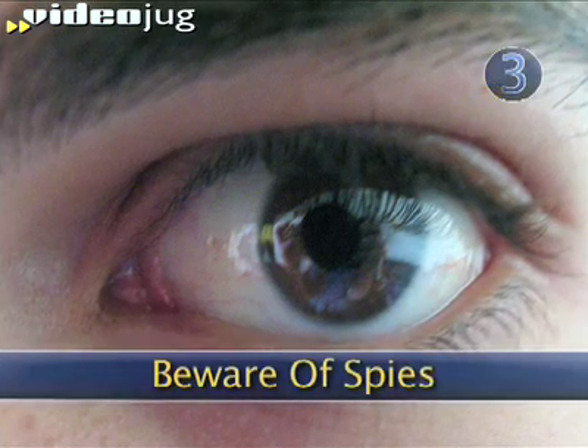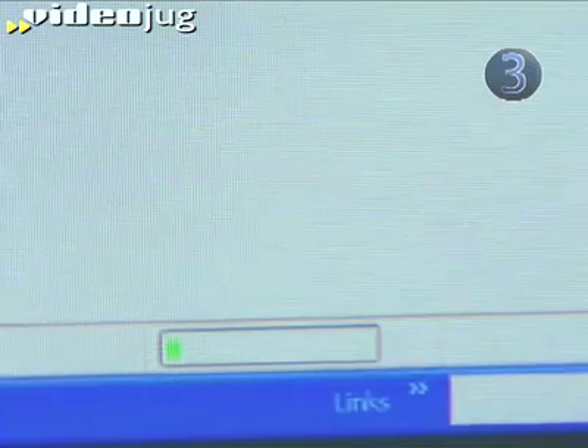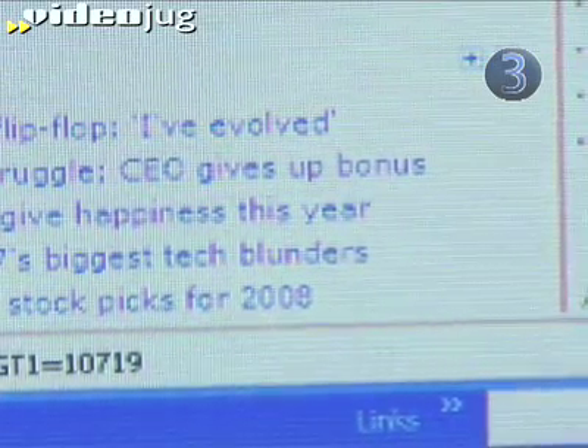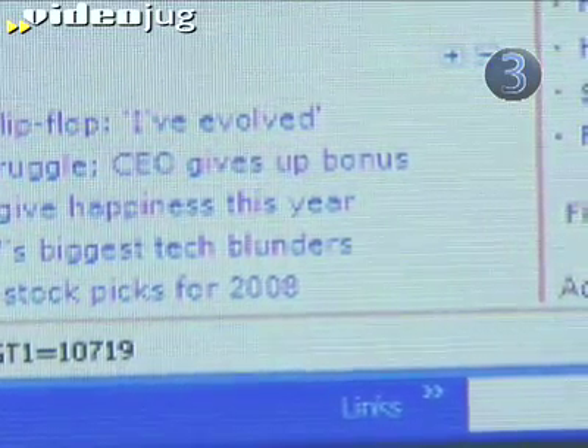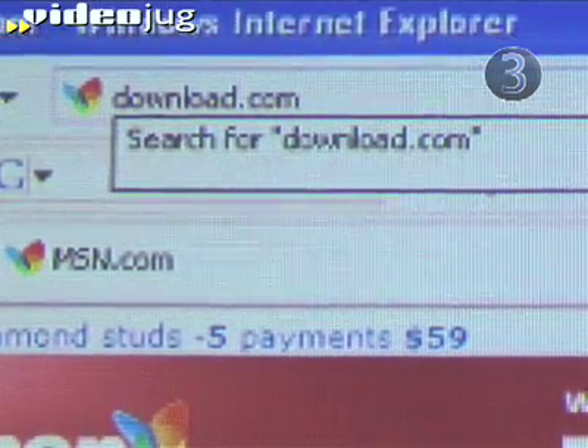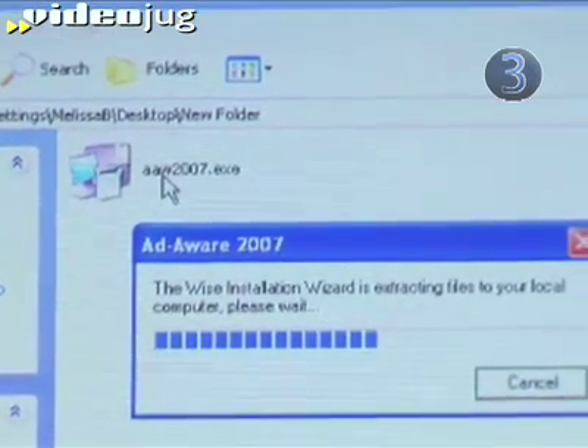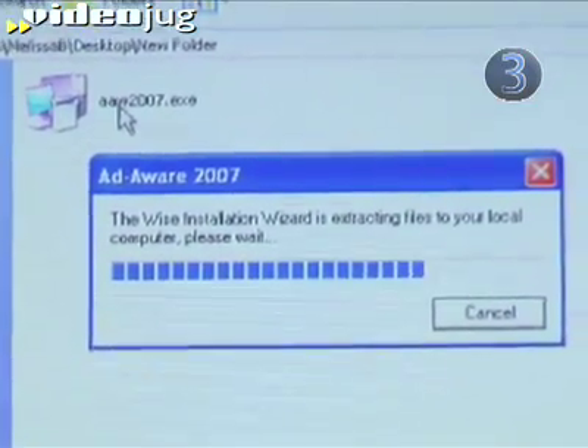Step 3: Beware of spies. Your internet connection slows down when it's full of spyware. Even those sites that aren't malicious use up your resources as they collect information. So go to download.com and find a great spyware remover like Adware. Download it, install it, and run it to get rid of those snoopy scripts.